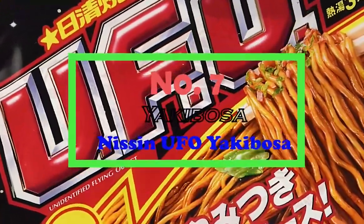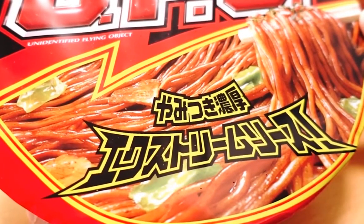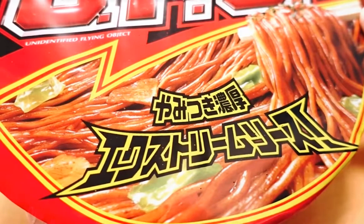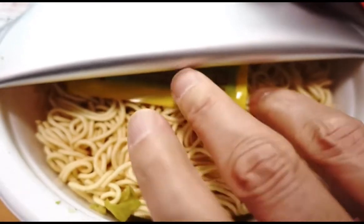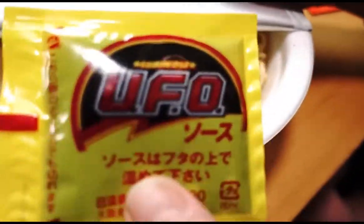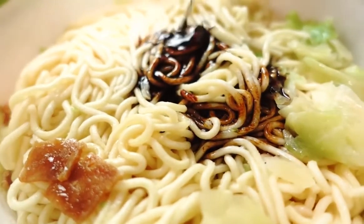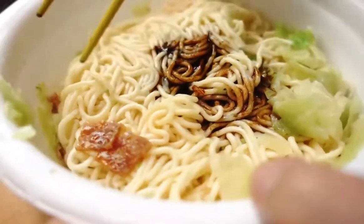Number 7: Nissen UFO Yakibosa. Another one from the gold mines of Nissen. UFO Yakibosa noodles are, again, a variety of yakibosa that are fried. The wheat flour noodles have a good flavor and texture, as one can expect from yakibosa. The noodles are stir-fried in a broth of soy sauce with loose vegetable garnish, showered with seasoning oil, garnished with a bit of spice, and topped off with a bit of spicy mayo.